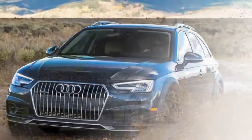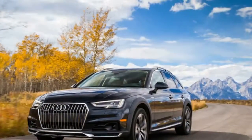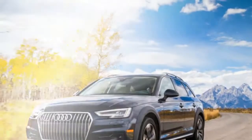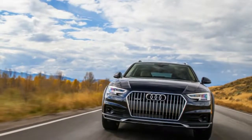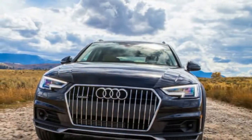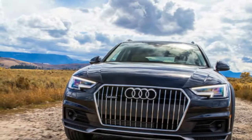As a rule, car enthusiasts cherish hatchbacks and wagons. Those of us here at Autoblog are the same. A large portion of us currently own or have owned one previously. They offer as much or greater utility as a crossover without the poor mileage and compromised driving dynamics that come with them.